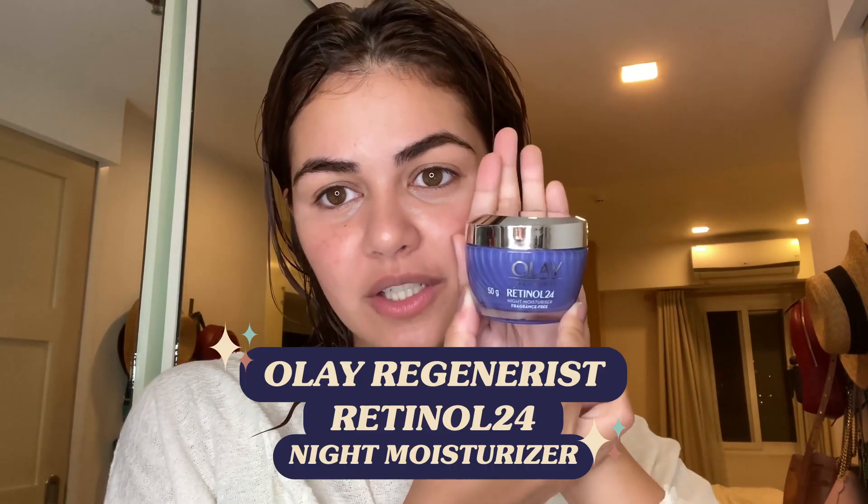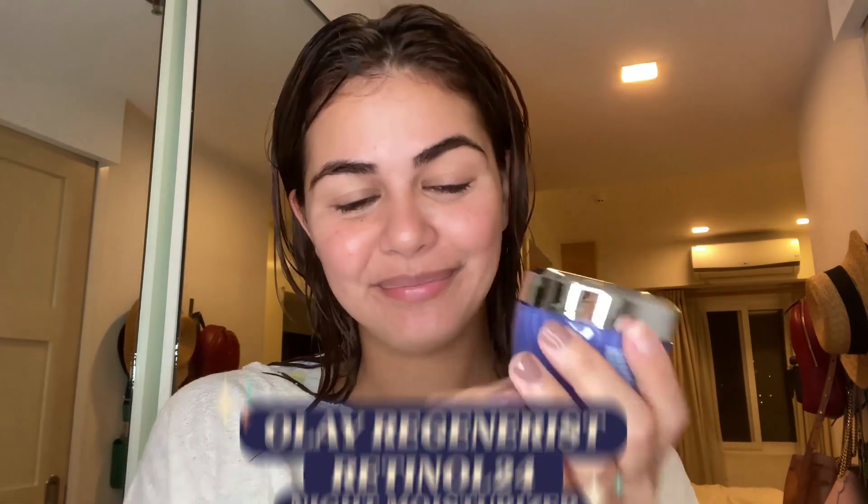Last but not the least, we use the Olay Regenerist Retinol 24 Moisturizer. That's all, sleepy now. Okay guys, sobrang lol ako na kasi I usually sleep by like 10.